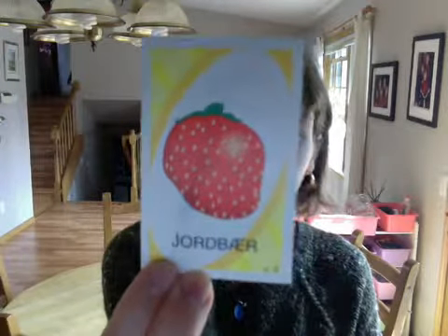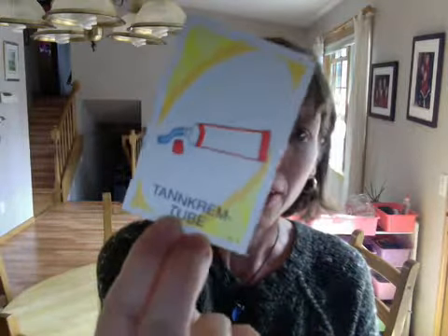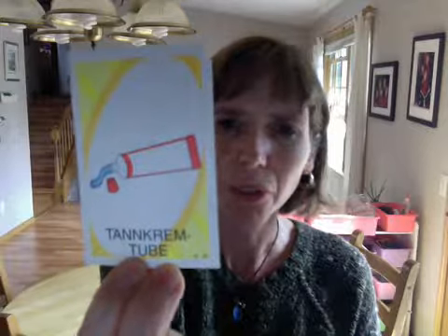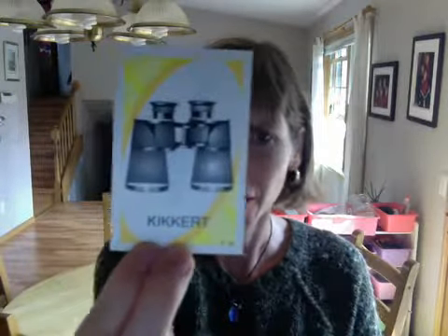jordbær — strawberry. saks — scissors. tandkräm — toothpaste, that you buy toothpaste in.